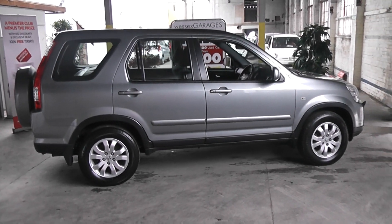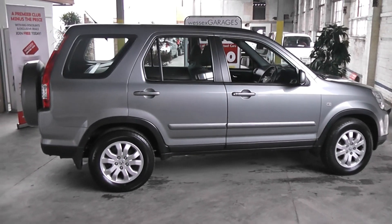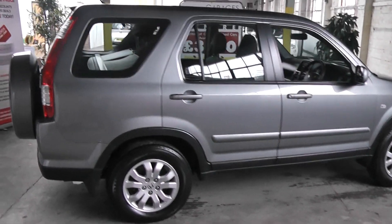Good afternoon and welcome to Wessex Garages Gloucester. The vehicle we are featuring today is a Honda CR-V diesel sport, finished in light metallic grey.